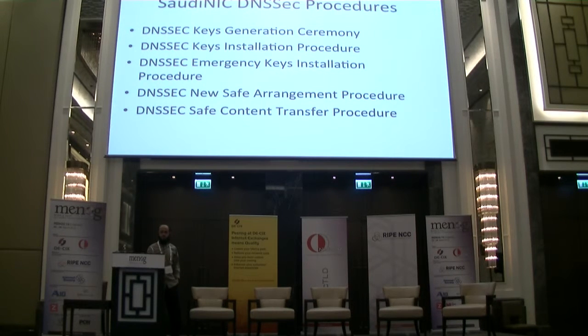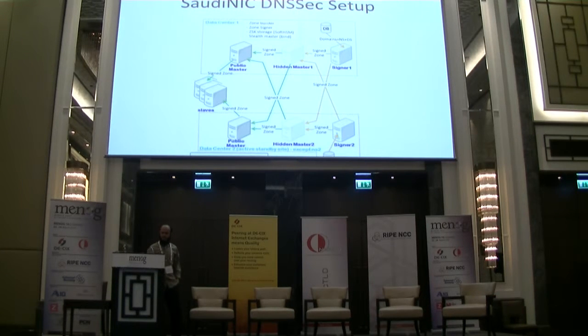We defined all our procedures into technical documents which can be followed systematically, avoiding human errors. These cover key generation ceremonies, how to generate keys, key installation, how to use emergency keys, how to install a new HSM in case of loss, and how to transfer keys. We also defined our new DNSSEC network setup, with a signer machine that signs the zone and pushes it one-way into the hidden master, and the hidden master pushes it to all nameservers — our masters and slaves.